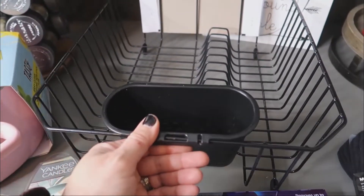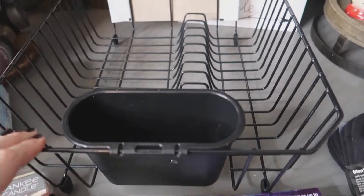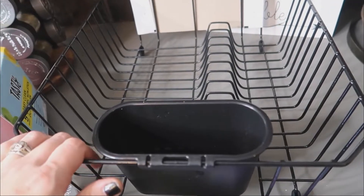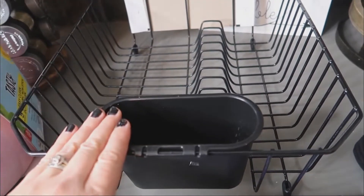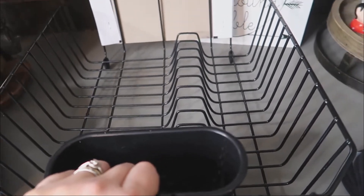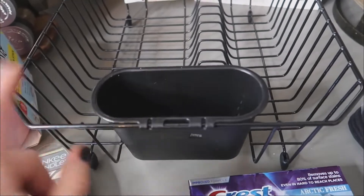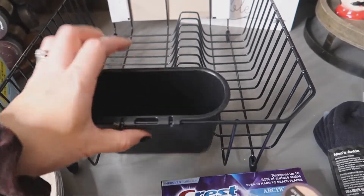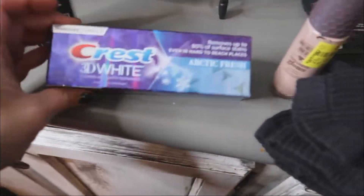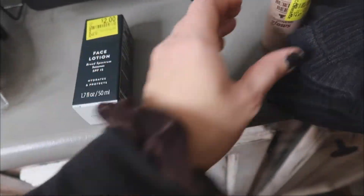I wanted another dish drainer — I've been washing a lot of dishes by hand lately and I don't like the way the dish drainer looks sitting out on the counter. I'm not going to hand dry all of them and put them away, so I got one that will hopefully fit into the sink. And Lily needed some more toothpaste — she hasn't tried this kind before but she's not picky about that.